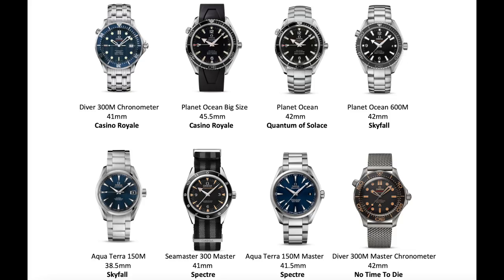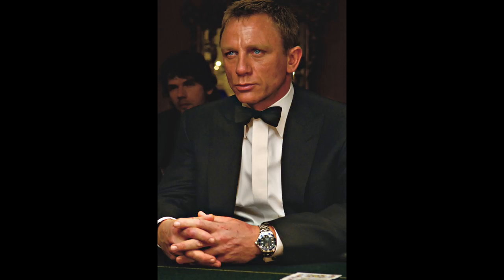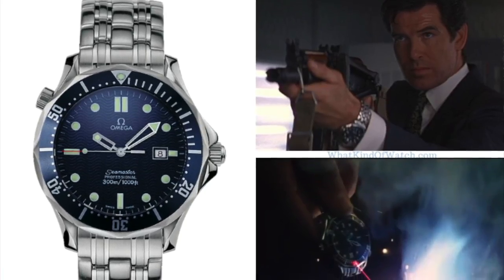All of the watches James Bond wears are Omega Seamasters. The first one is the Diver 300M Chronometer, 41 millimeters in diameter, worn in Casino Royale. It's a very iconic watch that was also worn by previous Bond Pierce Brosnan in all of his four movies. Fun fact: this watch was initially a quartz movement watch, which people didn't like, so luckily Omega came up with an automatic movement for this diver watch.